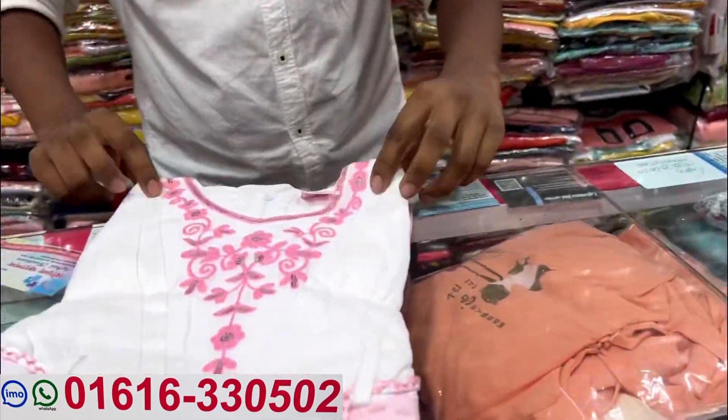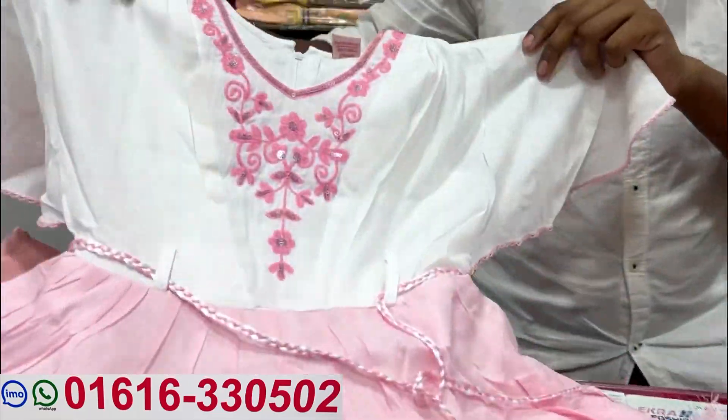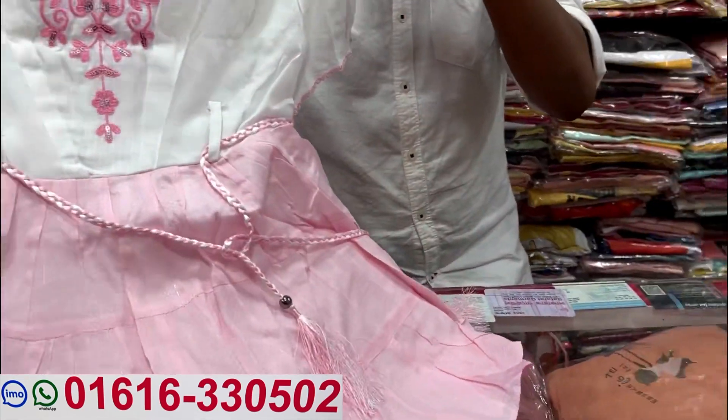This is the pink and white color combination. This is the style. The colour is pretty. It would be the 3-5.